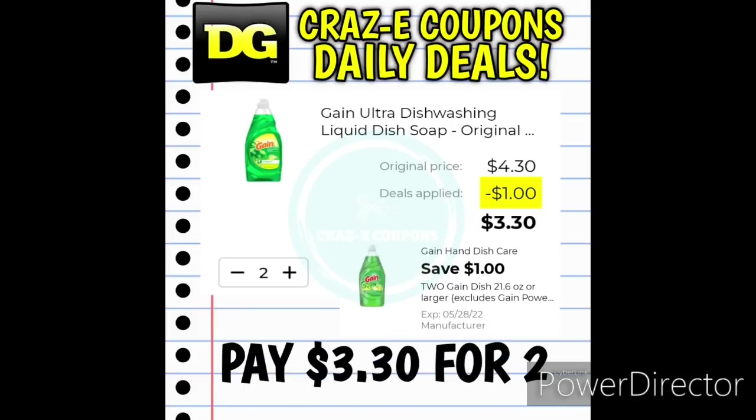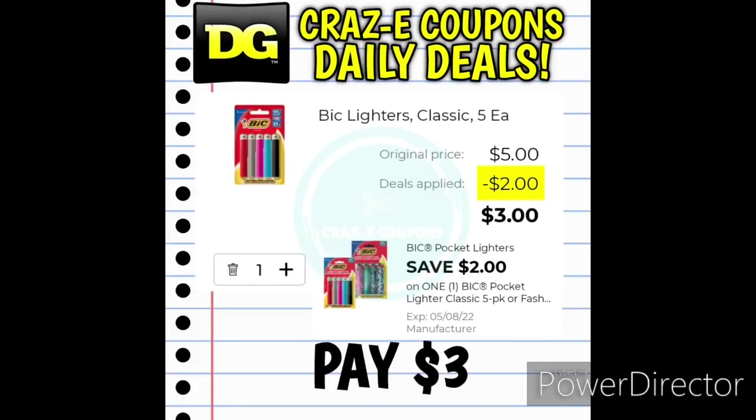We received a $1 off two digital coupon for the Gain Dish Soap. These are priced at $2.15 each — pick up two, use that coupon, and you'll pay $3.30 for two. Next up, we have a $2 off one digital coupon for the Bic Multi Packs of Lighters. You can pick up the four-count or the five-count, both priced at $5 each. After the coupon, you'll pay $3.